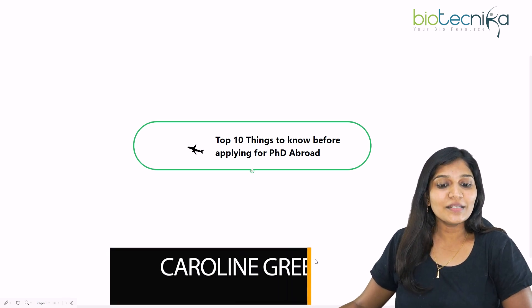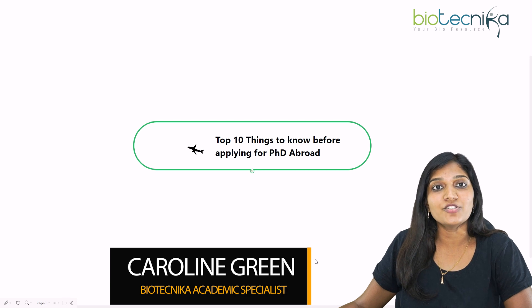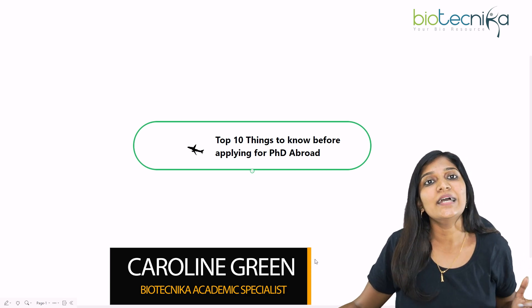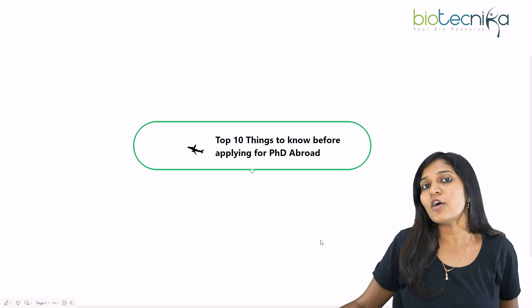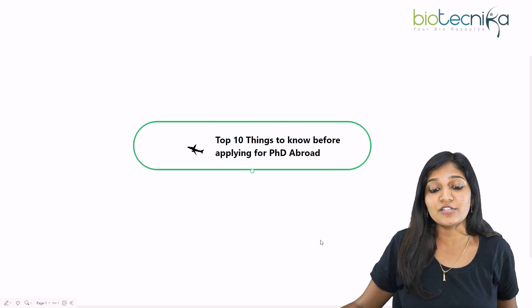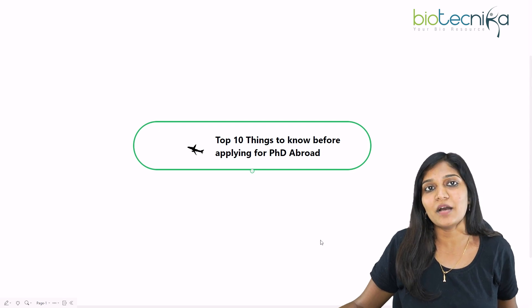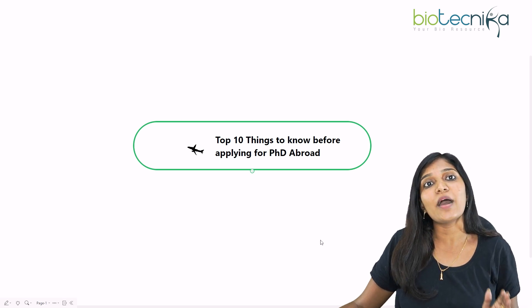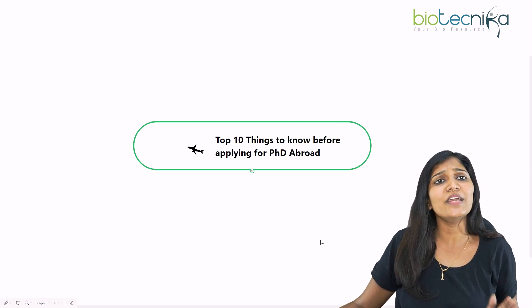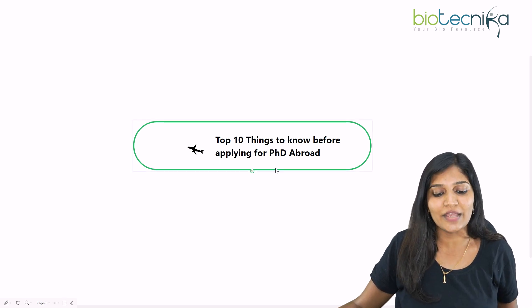Hello viewers of Biotechnica, welcome to another video. If you are someone who is looking for a PhD abroad, whether it is in the US, UK, Germany, France, Italy, or wherever it is, I'm going to talk about the top 10 things you need to know before applying for any PhD abroad in any part of the world.